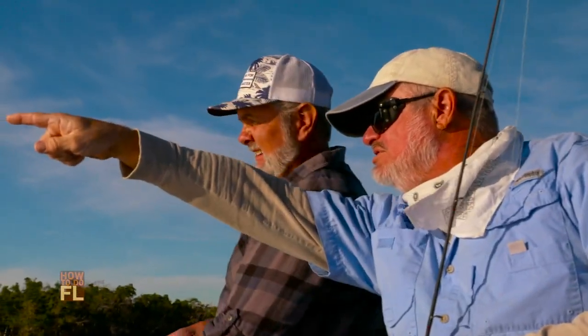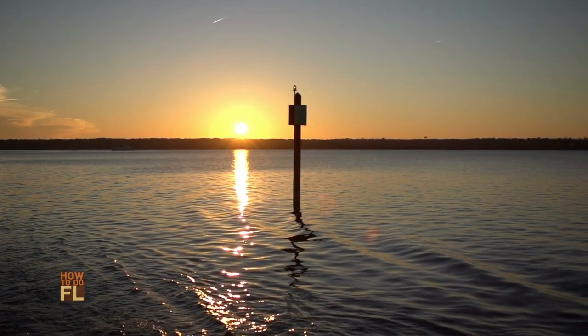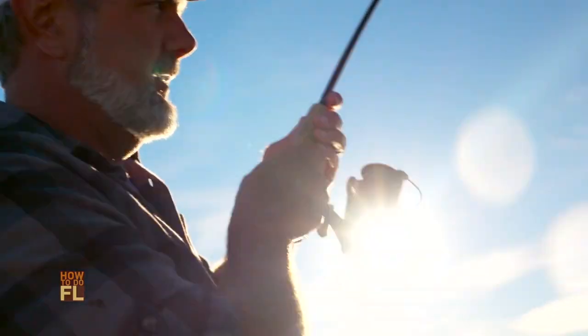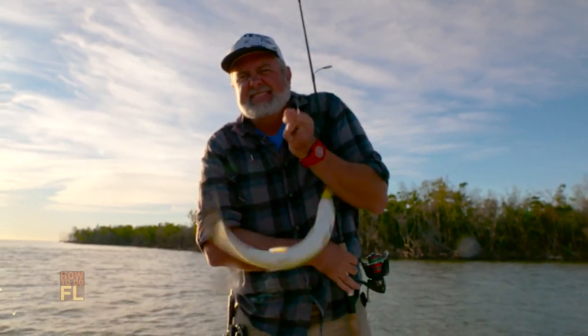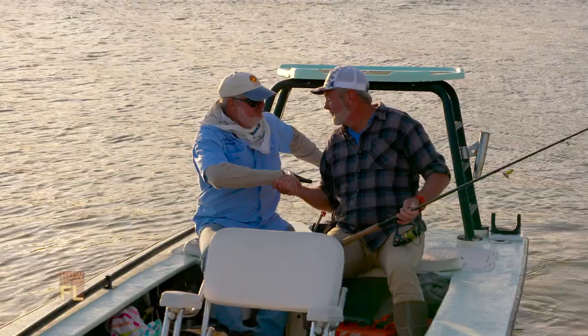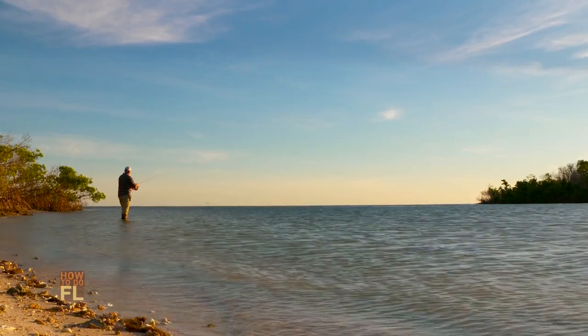The Captain pointed out how the water goes shallow and drops off — that's where the fish were. The knowledge, the stories, the sun free-falling into the Gulf of Mexico signaled it was time to head back. One more cast — and we got a nice ladyfish. I love pulling a ladyfish into the boat. Last cast — happens every time. We bent a few rods and watched the sun go down. Time to head back to camp and set up for the evening's festivities.